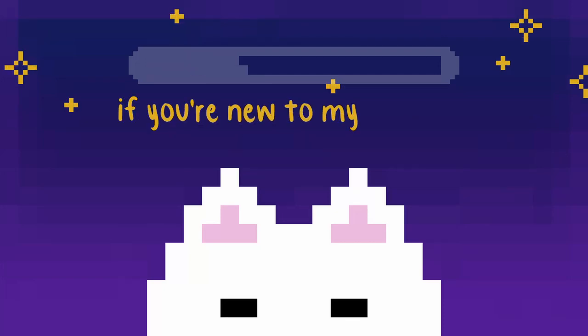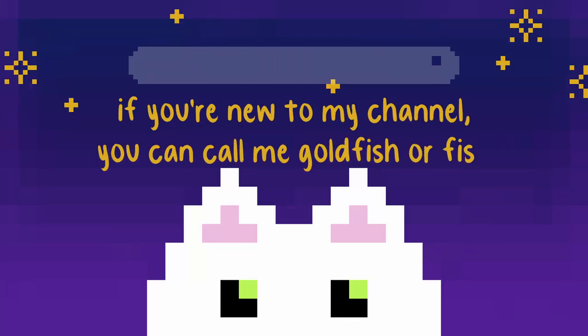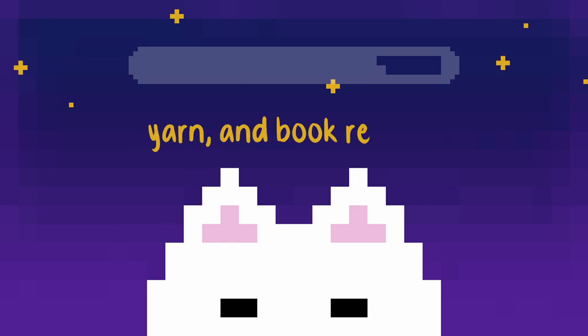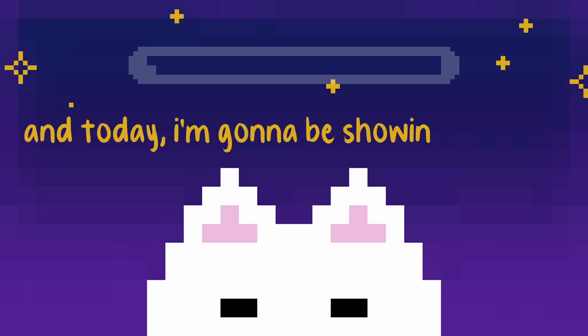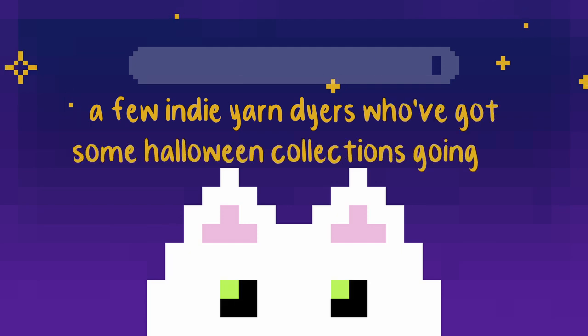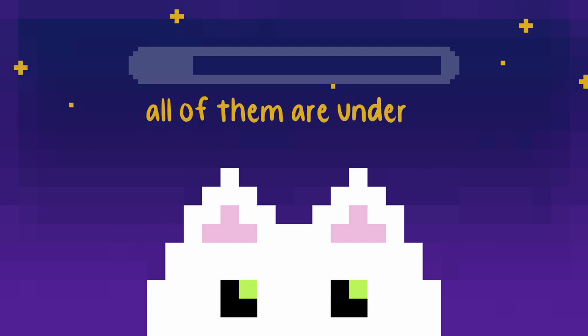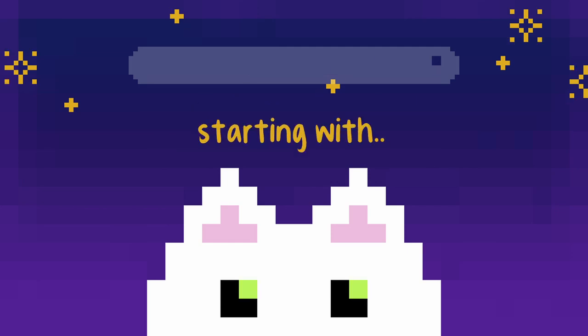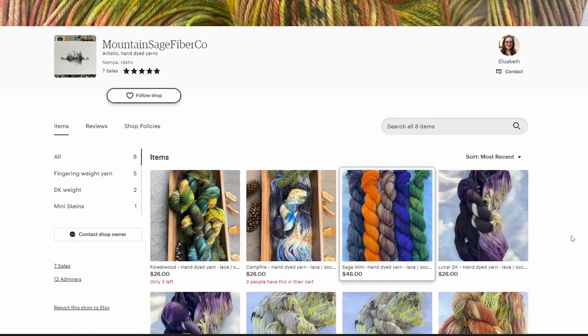Howdy! If you're new to my channel, you can call me Goldfish or Fish. I love all things crochet, yarn, and book related. Today I'm going to be showing you guys a few indie yarn dyers who've got some Halloween collections going on. All of them are under 5,000 followers on Instagram, starting with Mountain Sage Fiber Co.